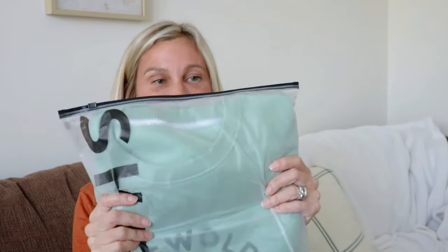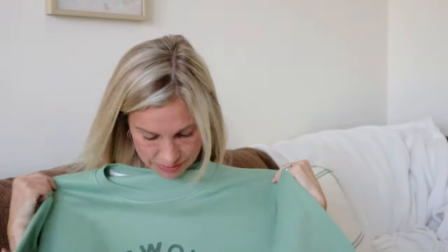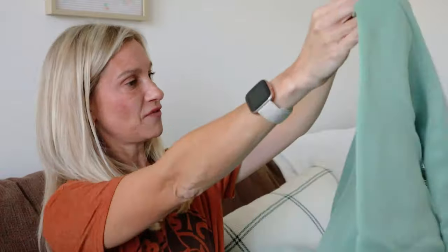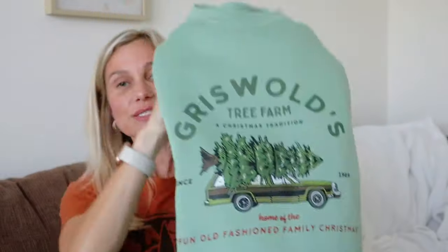The first item, I can already tell — it is a Christmas sweatshirt. I absolutely love this Christmas sweatshirt. I love the movie Christmas Vacation. It is so soft, I love the color. This is a green Griswold's Family Christmas sweatshirt and it says Griswold's Tree Farm Fun Old Fashioned Family Christmas. That is the first item.